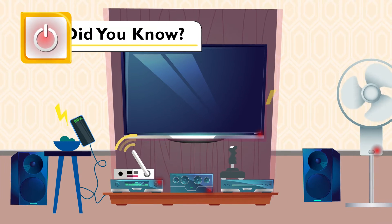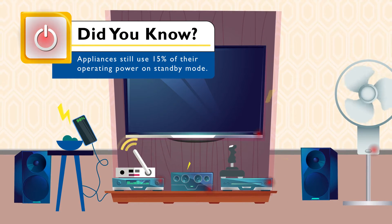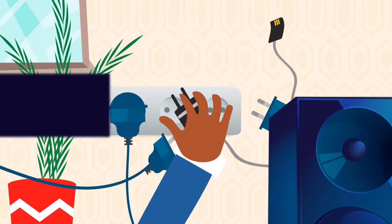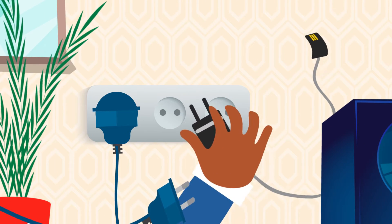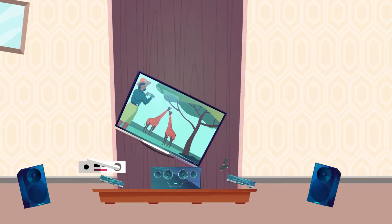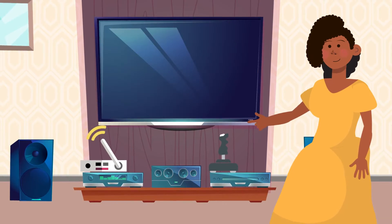Did you know that your appliances use up to 15% of their operating power when on standby mode? The Nguenyas have started unplugging all appliances when not in use, including their cell phone chargers and switching off computers and the TV set at the power button.